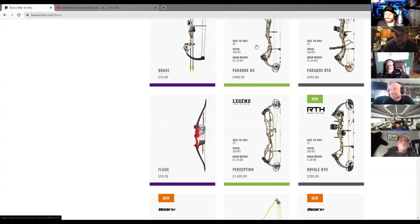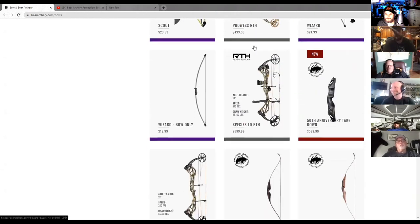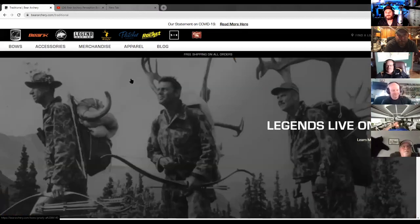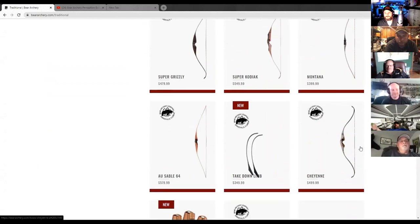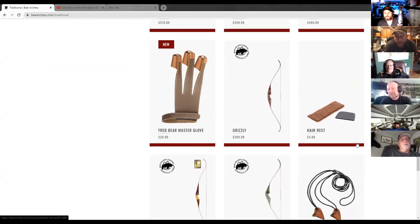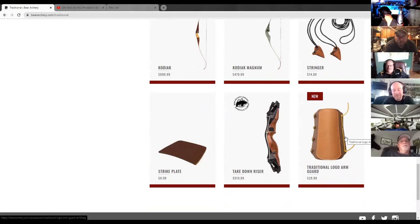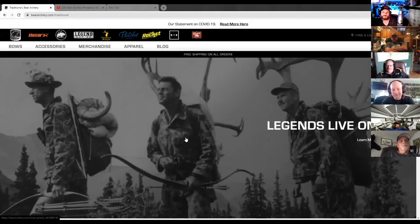I wanted to change the topic a little bit — what I've heard more and more over the last two or three years is that a lot of people are getting back into traditional archery. You guys have been a staple in that side since forever. Have you actually seen more people getting back into traditional? We have. I kind of like to think of it as three different ways to do archery — crossbows, compounds, and traditional — and I think everybody at different times in their lives wants that different type of challenge.